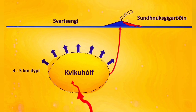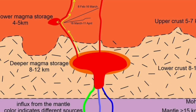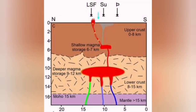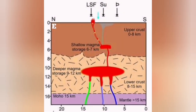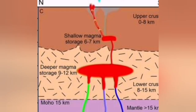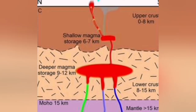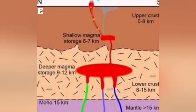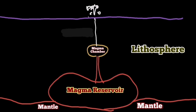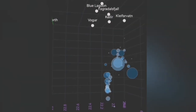I noticed that the Icelandic Meteorological Office has a similar understanding of that — very good scientific work. This diagram developed, and then this fascinating model came up from the University of Iceland: a deep magma reservoir at a depth of 8 to 15 kilometers feeding a shallower reservoir six to seven kilometers deep, which we call the Svartsengi reservoir. And this comes back to my original model — a deeper magma reservoir and a shallower one.